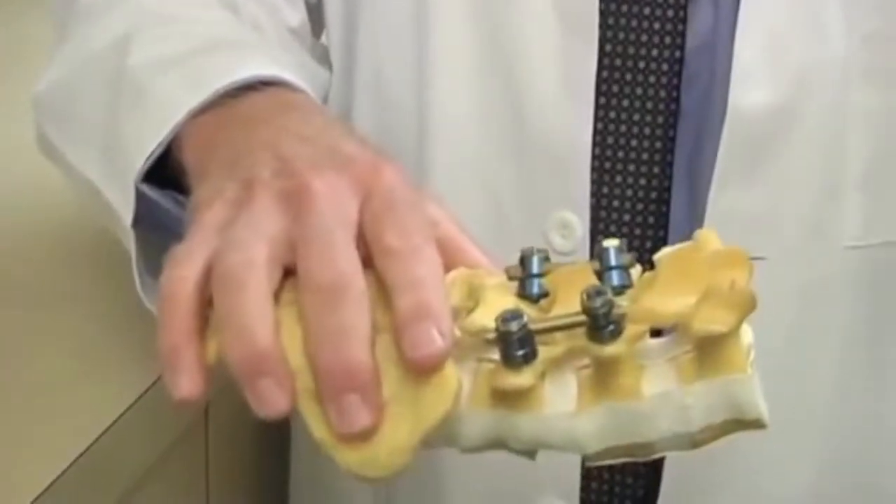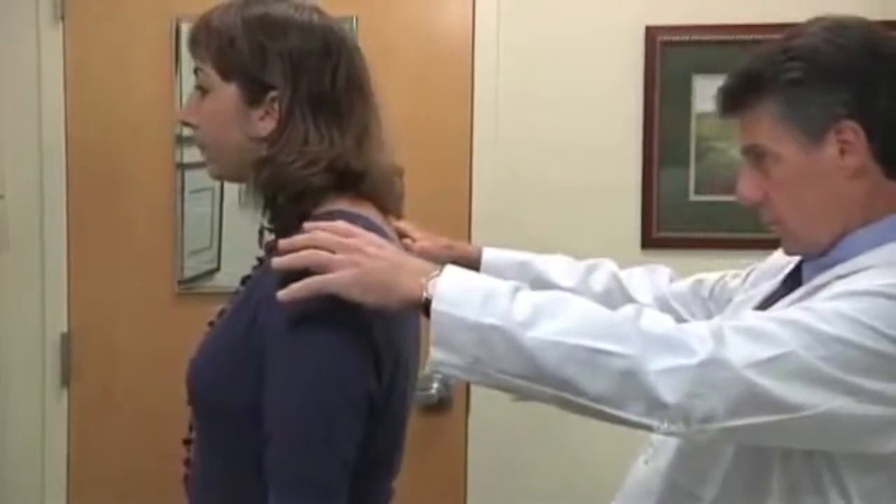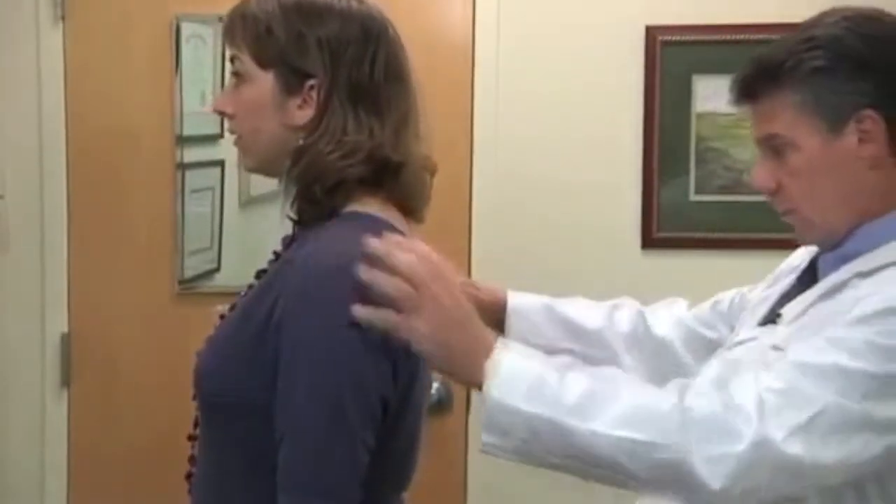When it's perfect — as perfect as we can get it — then we put in both rods and tighten it all down. So in effect, we're correcting the deformity by using both sides of the spine, both sides of the instrumentation, rather than only half. Vertebrae are then fused together to keep the correction solid. In Sarah's case, surgeons successfully corrected both the bending and the twisting of her spine.